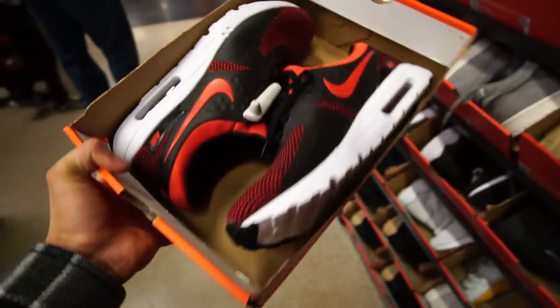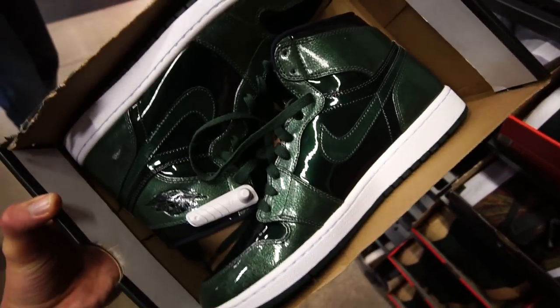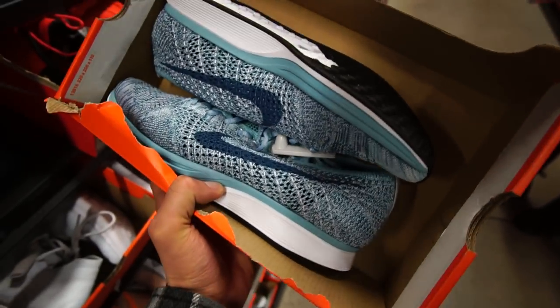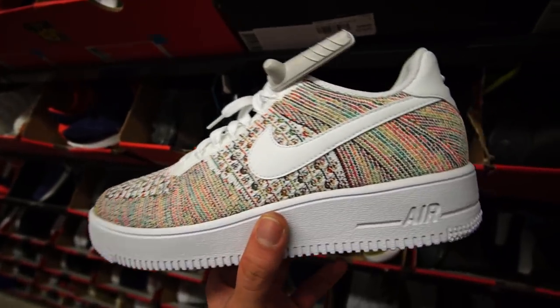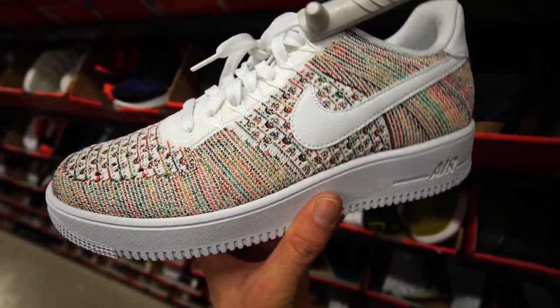We got the bread colorway of the Air Max Zero in a size 11 and a half for $70 Canadian. We got another Air Jordan One High patent leather, this time in the green colorway — not too shabby. A Nike outlet classic — the Nike Flyknit Racers, down from $200, now $80, in a light blue colorway, and also in a green and white colorway. Pretty crispy for the spring. This Air Force One Ultra Flyknit Low reminds me of a pack of Skittles.